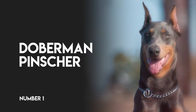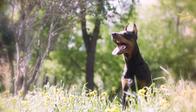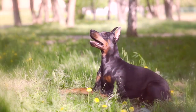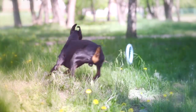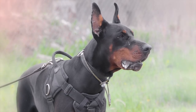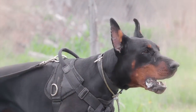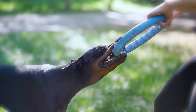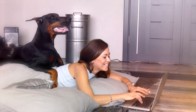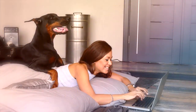Number one, Doberman Pinscher. An elegant, muscular dog bred to be a guardian and companion, Dobermans have great endurance and speed. Their intelligence and trainability have made them successful police and war dogs as well. They're fearless and obedient and have retained their guarding instincts as domestic animals today. They're affectionate towards their owners and obedient in training.